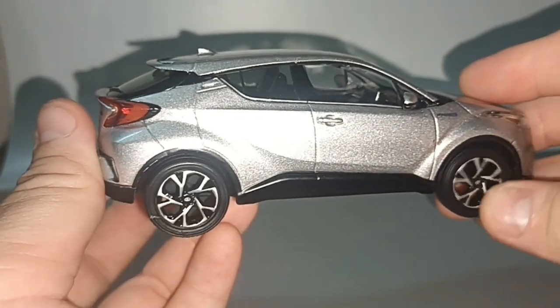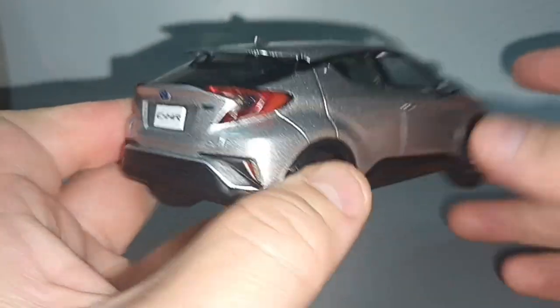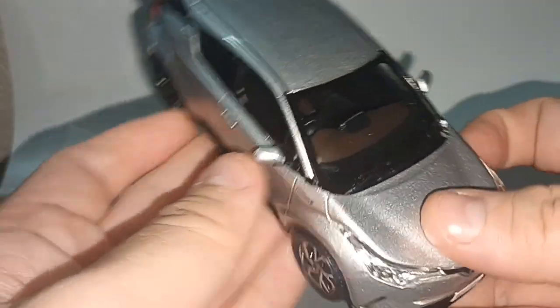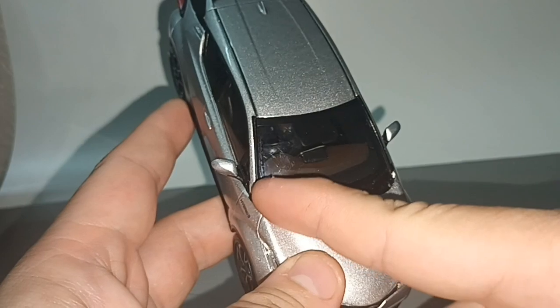It brings back some memories — not in this color though. The one that I rented was red. Also, that one was left hand drive, while this model is right hand drive.